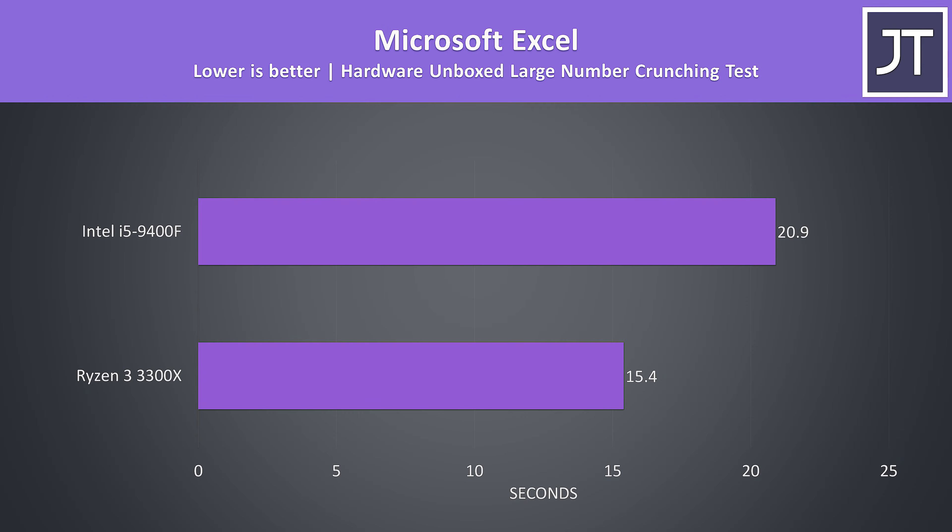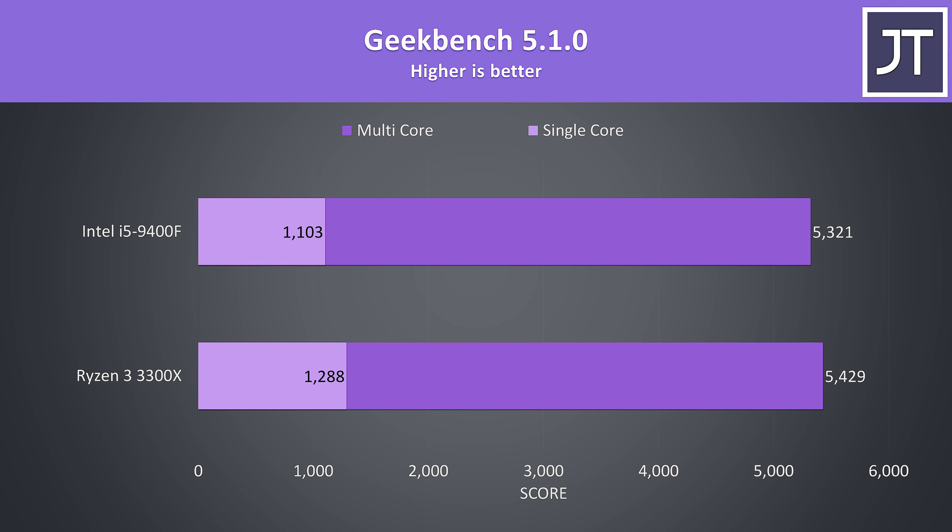Using the Hardware Unboxed Microsoft Excel test, the 3300X completed the big number crunch test almost 36% faster than the 9400F. Geekbench 5 hardly saw much difference in multicore performance with just a 2% higher score from the 3300X, however the single core score saw a larger 17% boost with the 3300X.